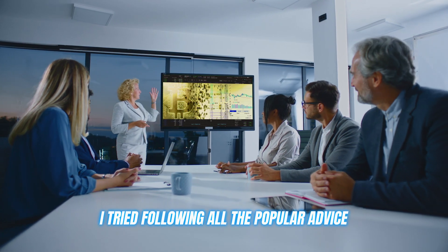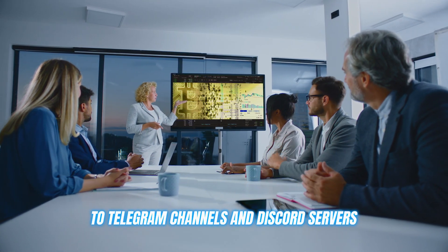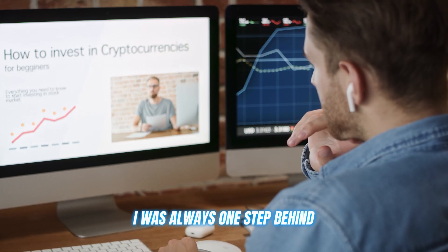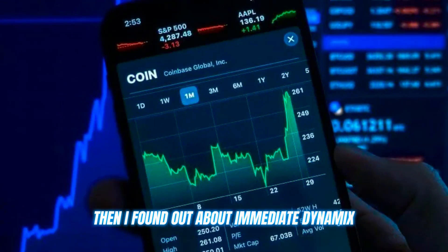I tried following all the popular advice, from Twitter communities to Telegram channels and Discord servers, but nothing worked. I was always one step behind — then I found out about Immediate Dynamics.